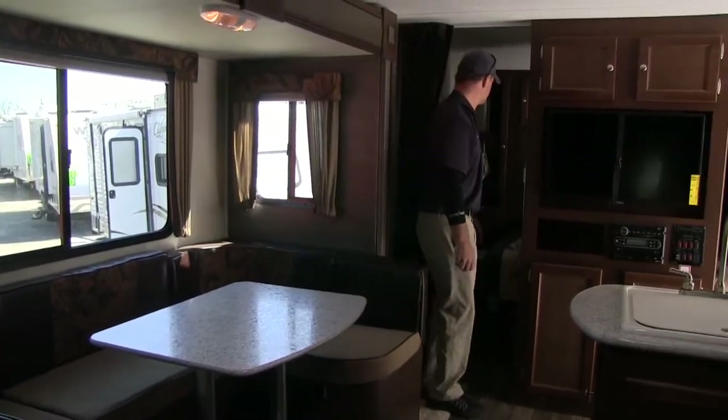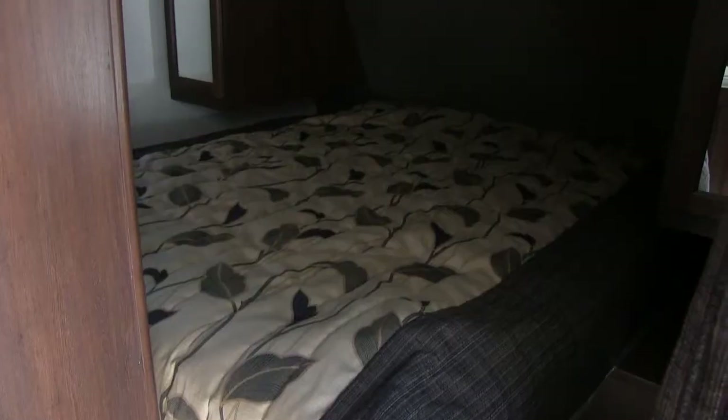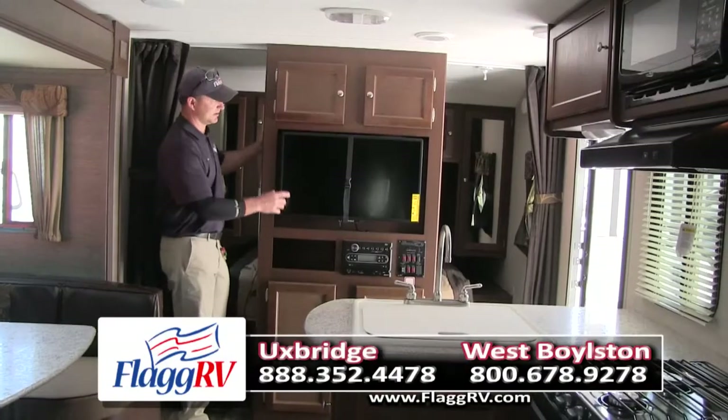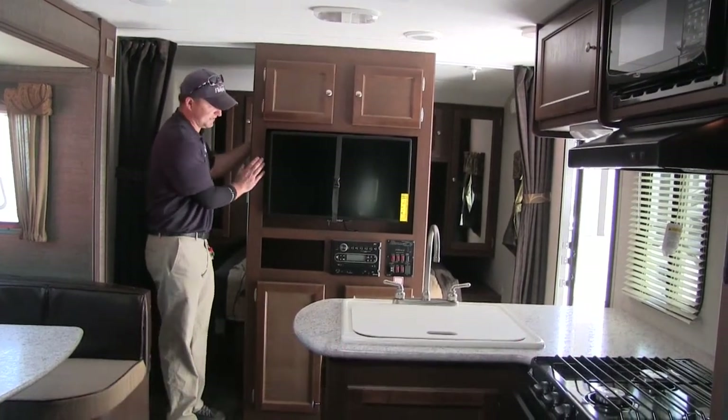Moving up to the bedroom area, we also have a full-size queen bed up here. It comes with a 32-inch TV — an oversized TV.